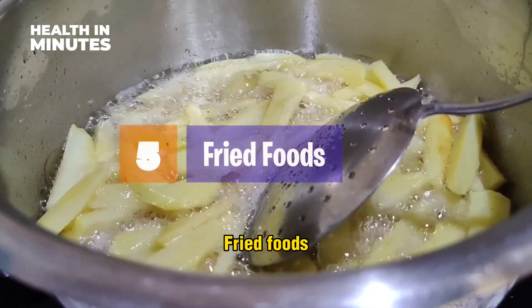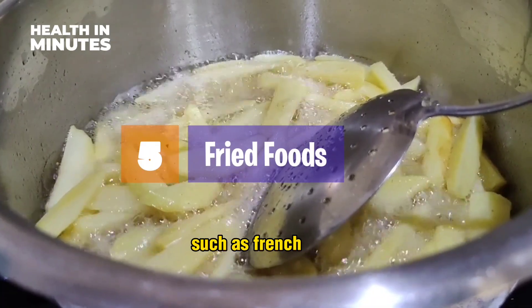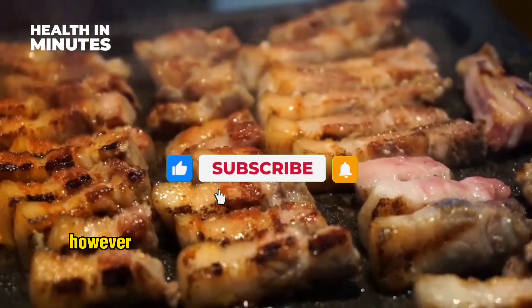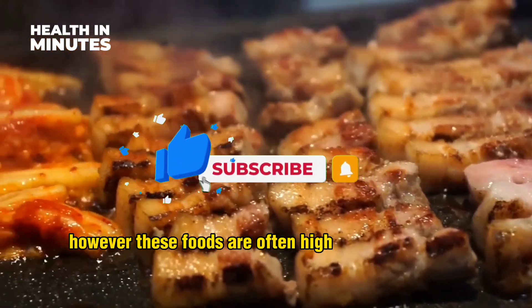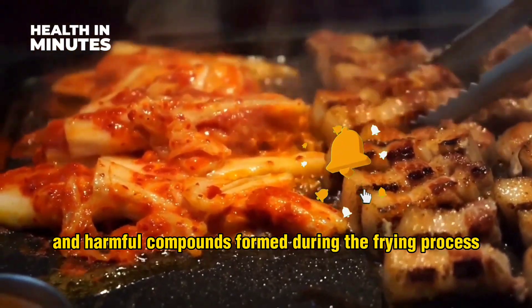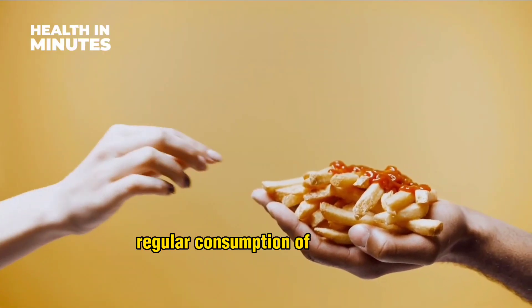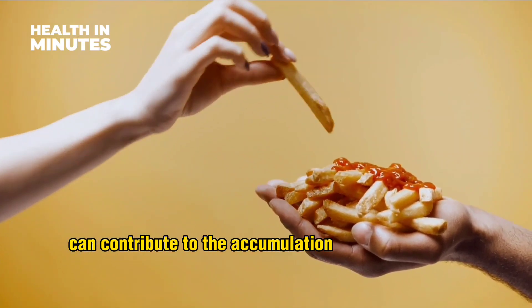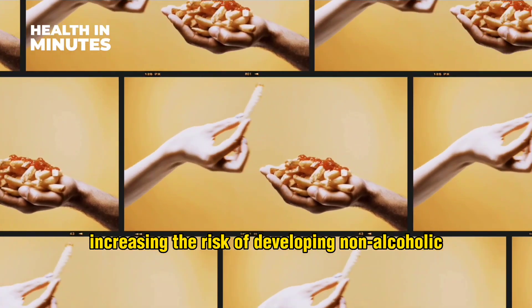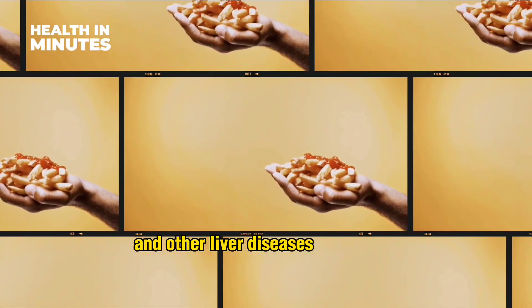Fried foods. Deep fried foods such as french fries, chicken nuggets, and fried snacks are popular choices among children. However, these foods are often high in unhealthy fats and harmful compounds formed during the frying process. Regular consumption of fried foods can contribute to the accumulation of fat in the liver, increasing the risk of developing non-alcoholic fatty liver disease and other liver diseases in children.